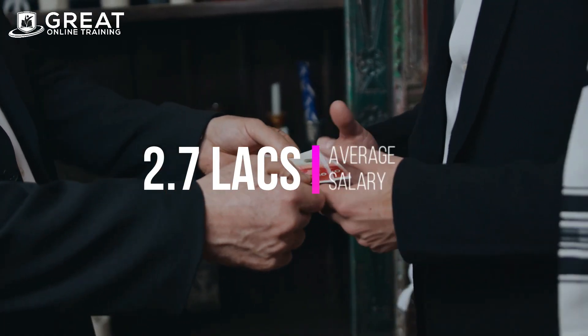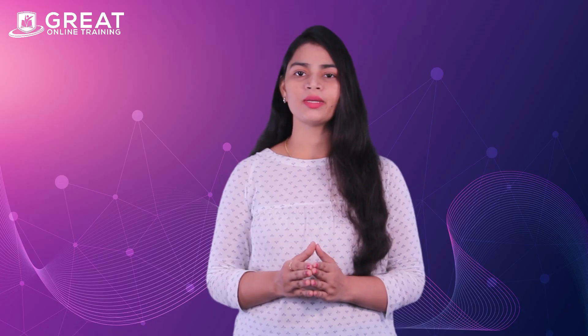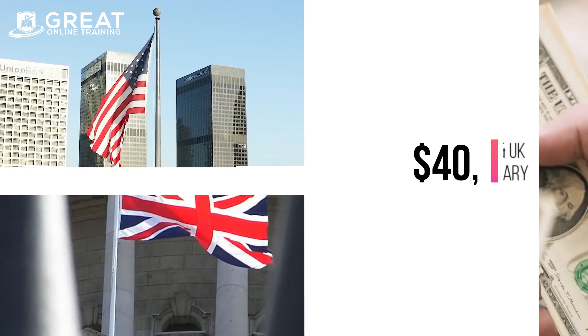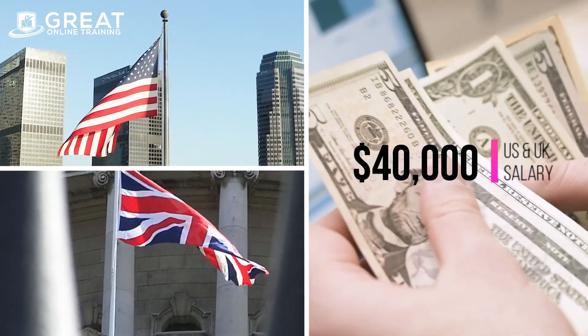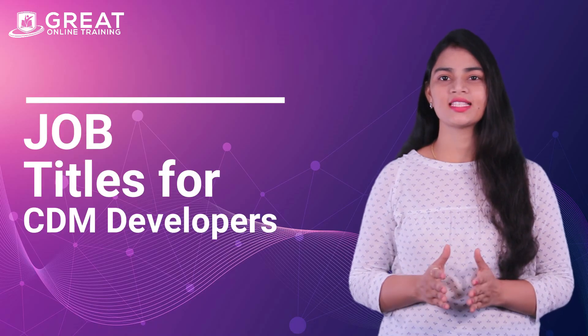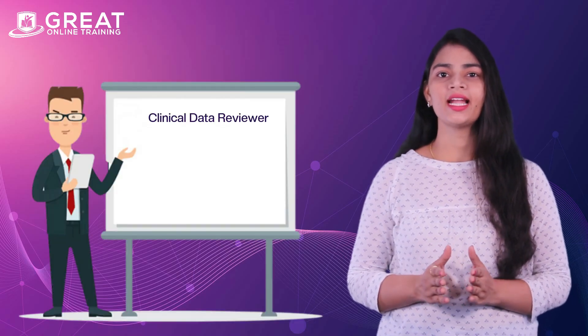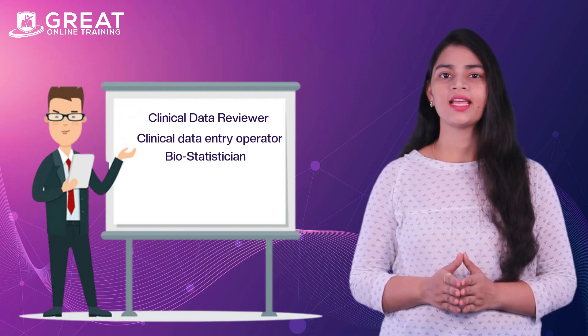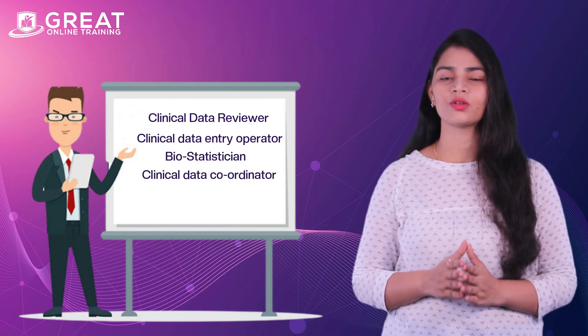The average salary of a CDM developer in India is around 2.7 lakhs per annum, and experienced employees can get 9.4 lakhs per annum. The average salary for entry-level positions in the US is $40,000, and high positions can get up to $56,000 per annum. Job titles for CDM developers are clinical data reviewer, clinical data entry operator, biostatistician, clinical data coordinator, and more.